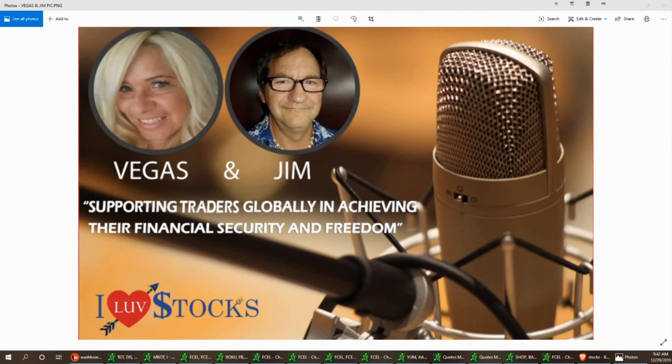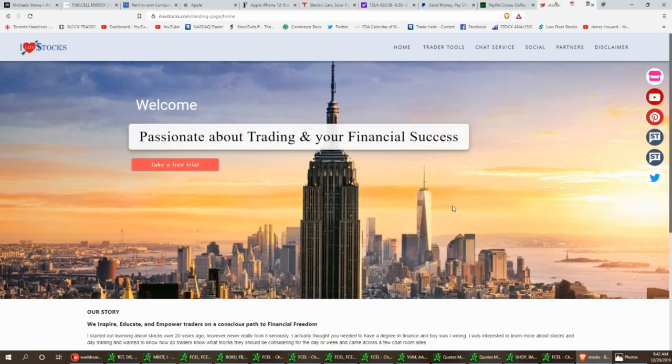Welcome to the aftermarket report with Vegas and Jim — Sunday's edition, supporting traders globally in achieving their financial security and freedom. Today's date is December 29th. We're almost to the end of the year and into a new decade. Miss Vegas has a watch list she wants to share with us today. Good day everyone, hopefully having a nice weekend. Some of you are on vacation, so happy holidays to everyone.